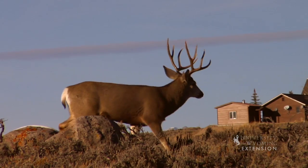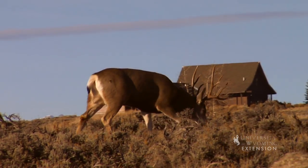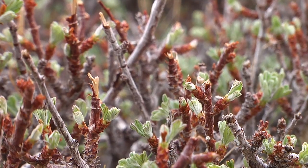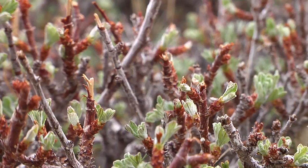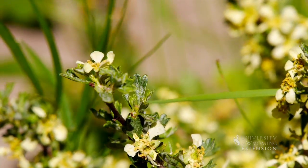Antelope bitterbrush is an important food source for livestock and wildlife. Large ungulates, especially mule deer, depend on bitterbrush during winter months as a food source. Small mammals, such as chipmunks, also rely on bitterbrush for food and are believed to be the main distributor of the plant.